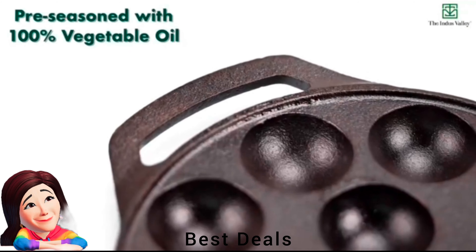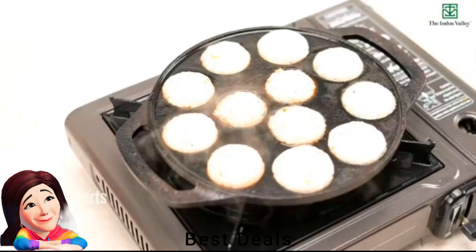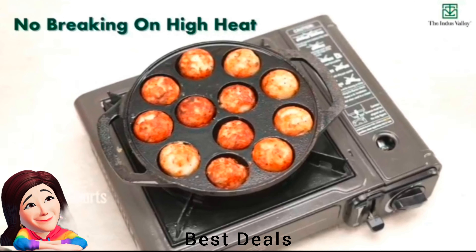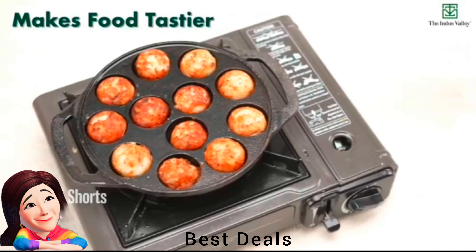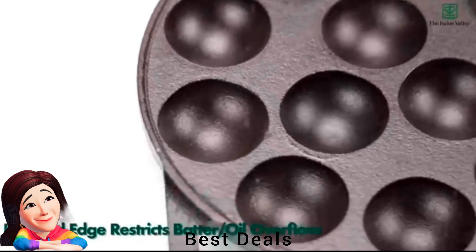2. Paneer Pan: Made from 100% natural cast-iron cookware, this cast-iron paneer pan is a healthy cookware — food safe without chemicals, coatings or toxins. Product link is given in the second link.